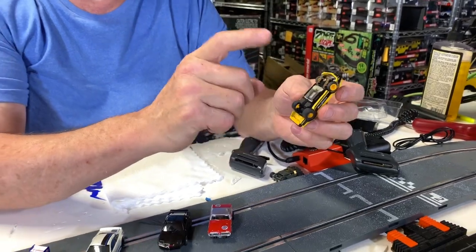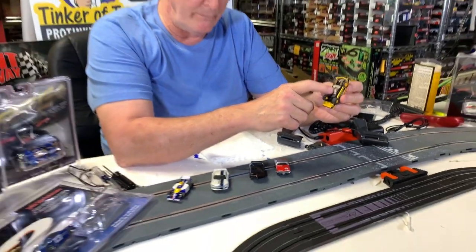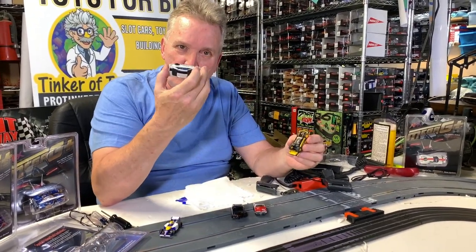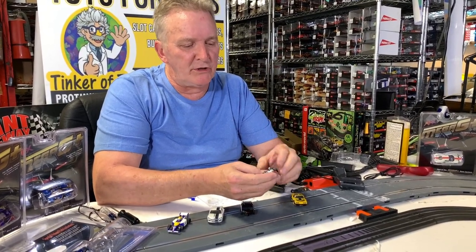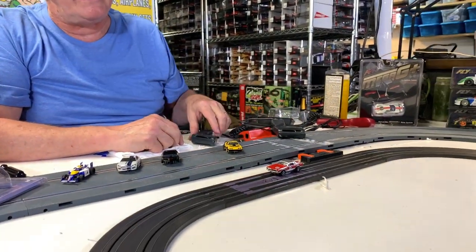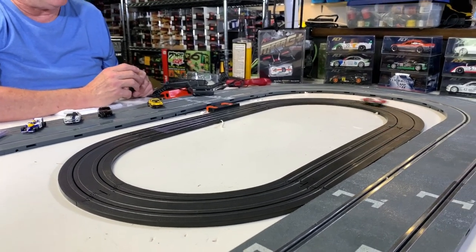Then they also came out with Tomy Super-G cars, which were faster, and that's how RaceMasters went with Mega-G. Then you have Aurora Thunderjets, which are these type of cars — which are what I grew up with in the late 60s from '72 to '75 when I lived next to Franklin Park Mall.